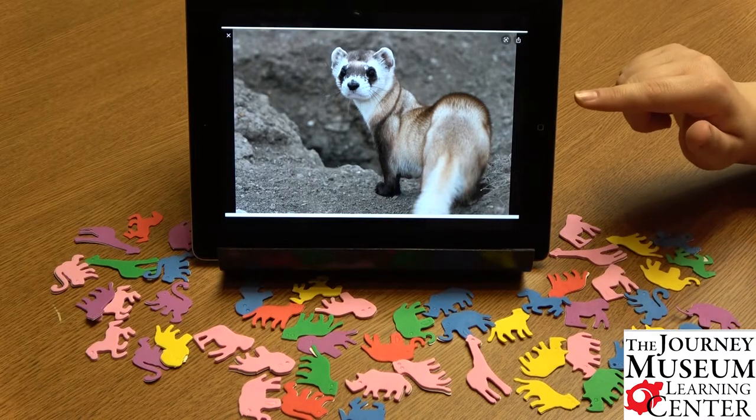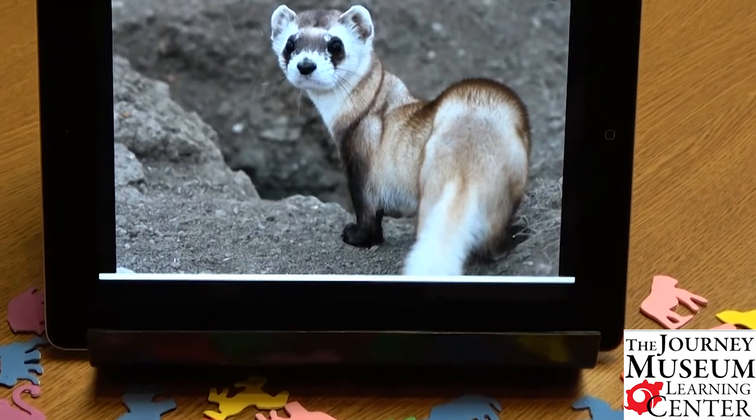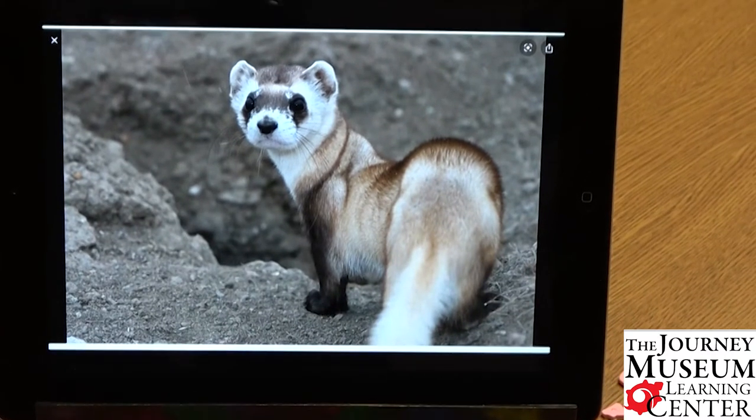Right here is a picture of the black-footed ferret. For a long time throughout the 1900s, people actually thought the black-footed ferret was extinct. It wasn't until about 1979 that someone found a black-footed ferret — I believe it was in Wyoming. And since then, there have been efforts here in South Dakota, Wyoming, and Montana for scientists to try to bring up the black-footed ferret population.